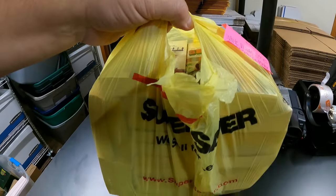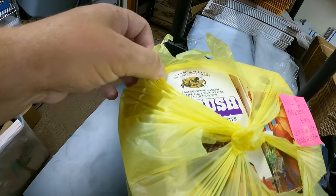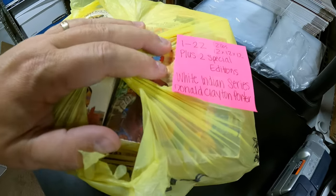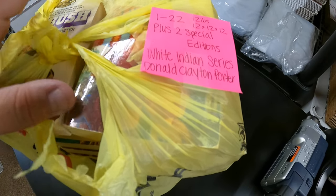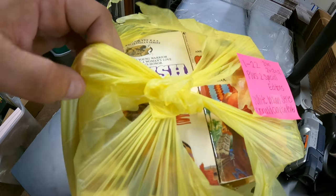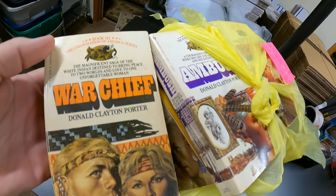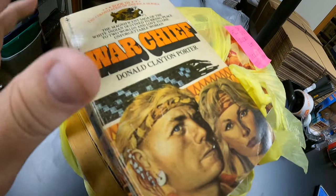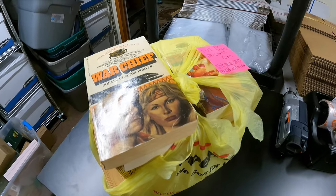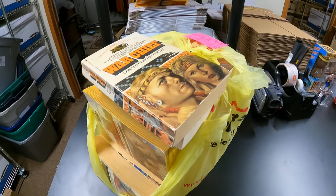Next we have a book lot — a big old book lot. Clayton Porter, Donald Clayton Porter, volumes one through 22 plus two special editions, the White Indian series. That book lot, I think it may have come from my mother-in-law, and it sold for $50 and it's going to New York.